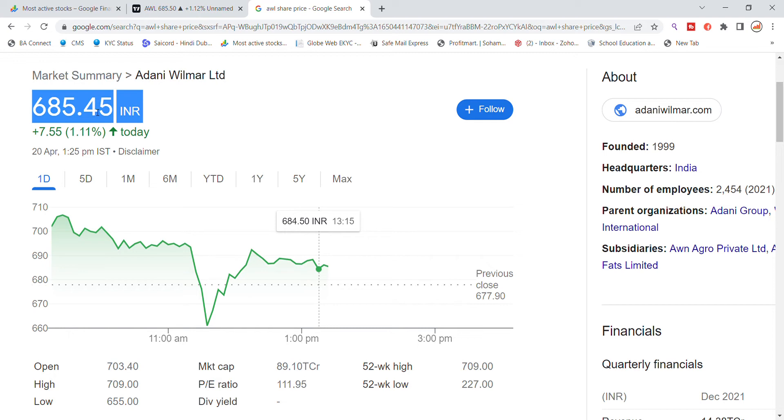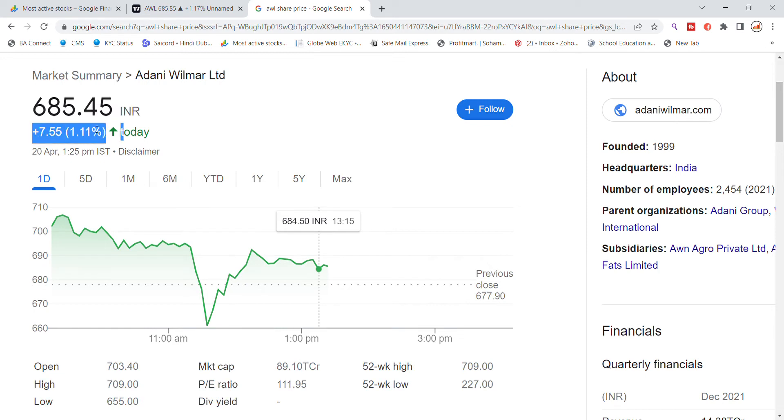Today we will see the momentum — you will see 755. We have found a good move with a gap up to the 700 level. Today we found a high of 703.45 and the low is now 655. The previous closing was 679.90 and we can see the market cap is 89,100.